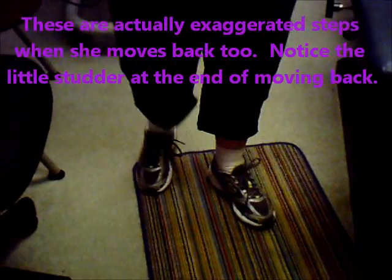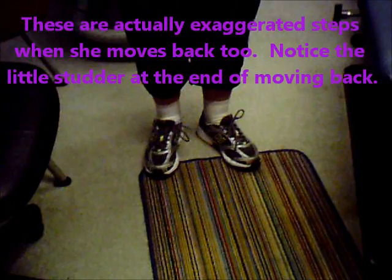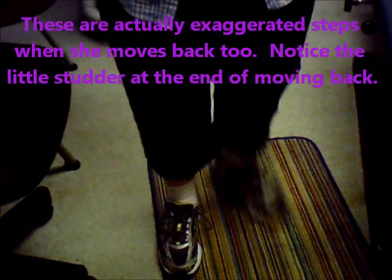We've been practicing taking a big step, so I wanted to see that exaggerated stop. Left and stop. Go ahead and show me that. Left stop. And step backwards. Step backwards. Lift. Stop. Lift. Stop.